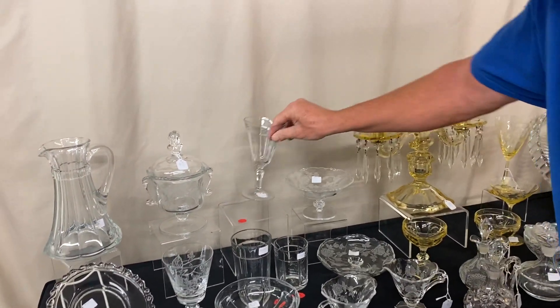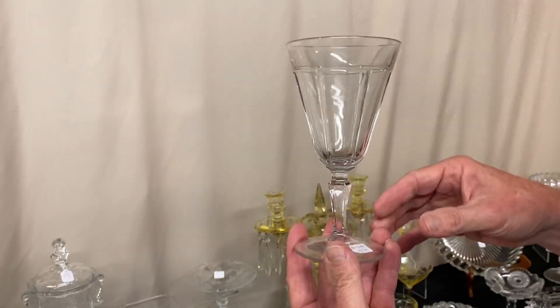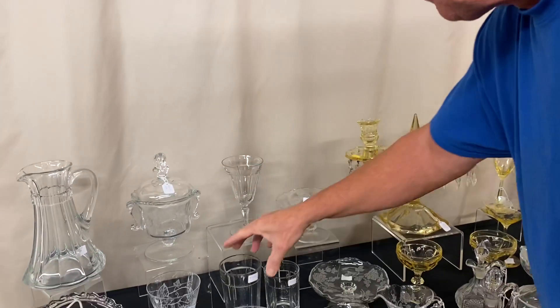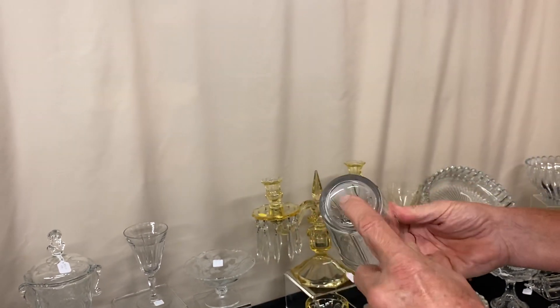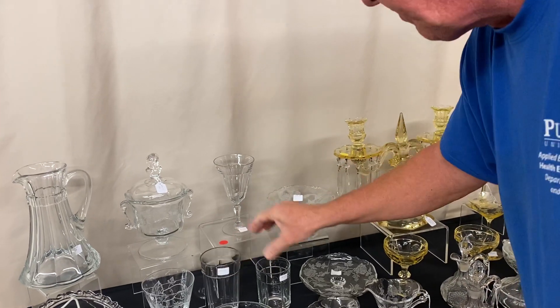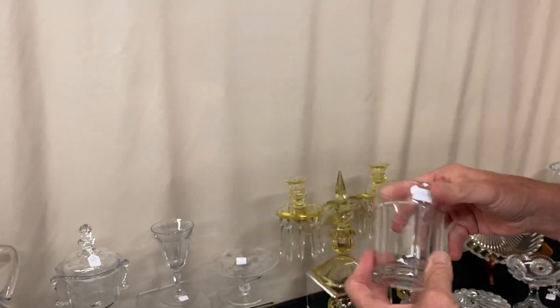Now we've got three pieces of Tudor. We have Tudor goblets — we have seven of these available and they're priced $15 apiece. Have Tudor high sodas or iced tea glasses — they're $20 apiece, slight wear on these, marked in the center of the bottom, and I believe we have eight of these available. And then the water tumbler — we have seven of those available and they're $15 apiece before the discount.